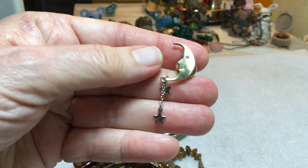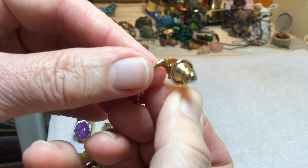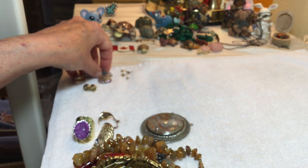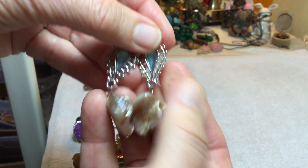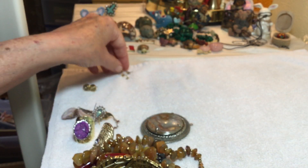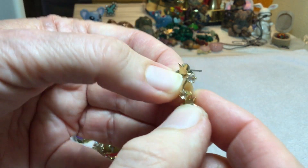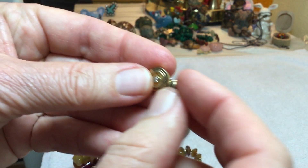This is Avon — I don't think I realized that. It's marked on the moon. So we're at $4 on the Avon pin. And not too many earrings left, so $2. They need a back. $2. $2 on these, which is like a star and a rhinestone.